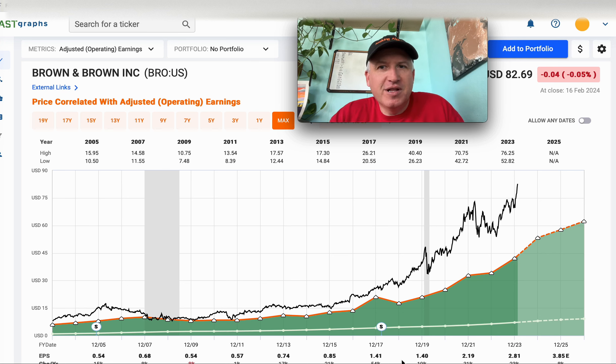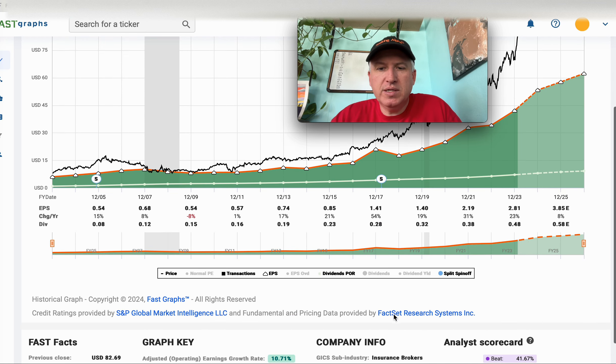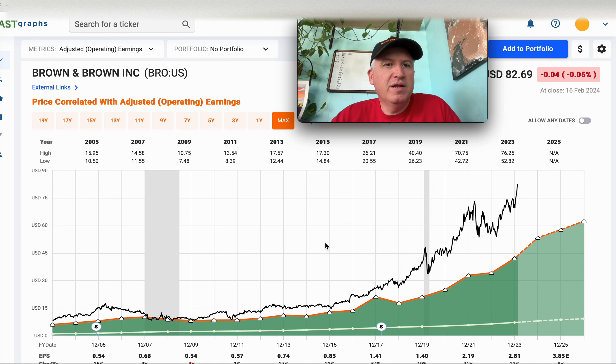Hello everybody and welcome to the Cyclical Investors Club YouTube channel. My name is Corey Kramer. Today we're going to be analyzing Brown and Brown, ticker BRO. It looks like they are an insurance broker. I do track this one but hadn't looked at it very closely in quite a while, so I'm glad it came in by request in the comments of one of my other videos.